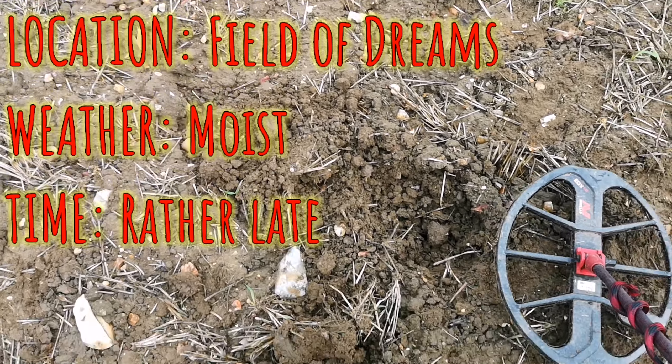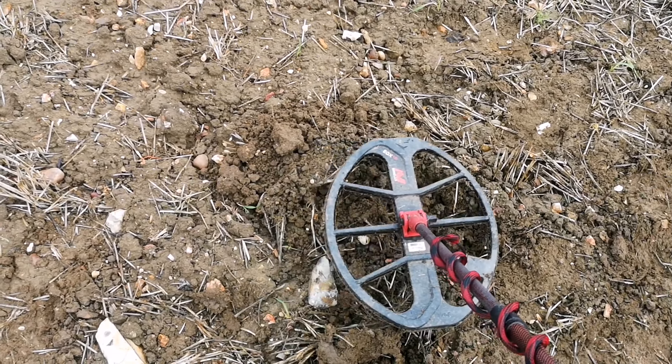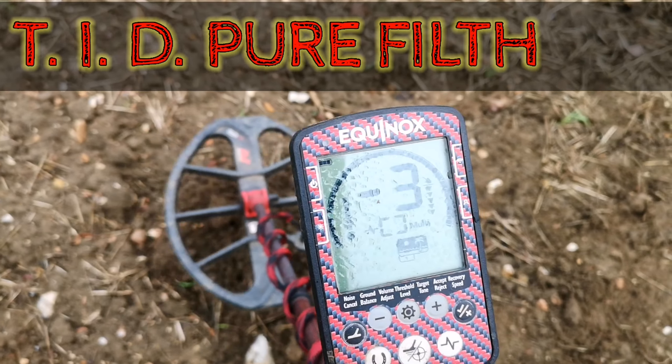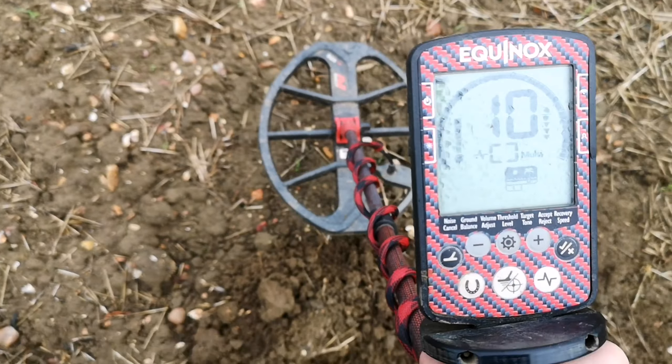We're out on the field of dreams and I've got a target that's out of the hole. It's a bit of a messy signal — yucky, yucky. But it sounded nice in the ground, so I thought maybe there's some iron in with it.